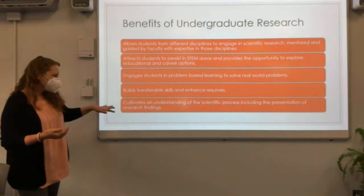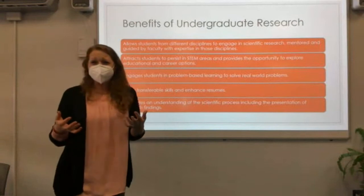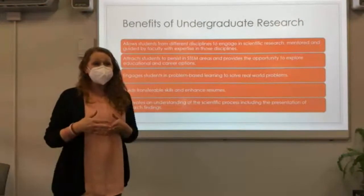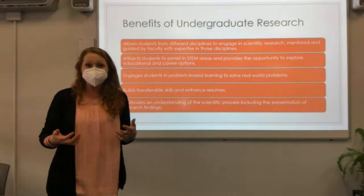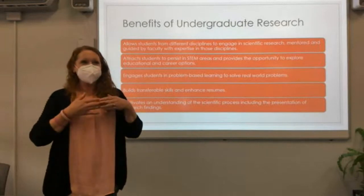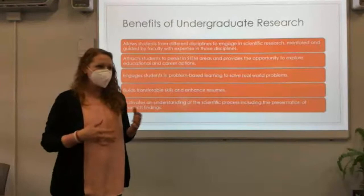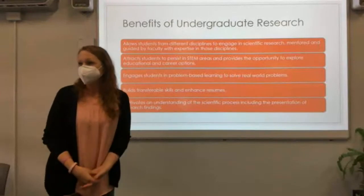It also cultivates an understanding of the scientific process. Some of our students are surprised when we don't know the outcome of the experiment, because they're so used to us knowing that. Some are surprised at how iterative the process of research looks like — you start somewhere and it might take you somewhere you didn't expect, and then you have to adjust accordingly. That experience is really powerful in helping them understand more clearly how science and research unfolds.